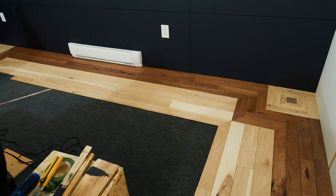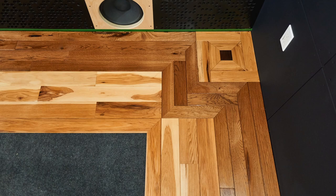If you watched my last video, you'll know that I'm doing the floor here in my listening room. I'm laying hardwood — actually laying it on top of the carpet that I already had on here.